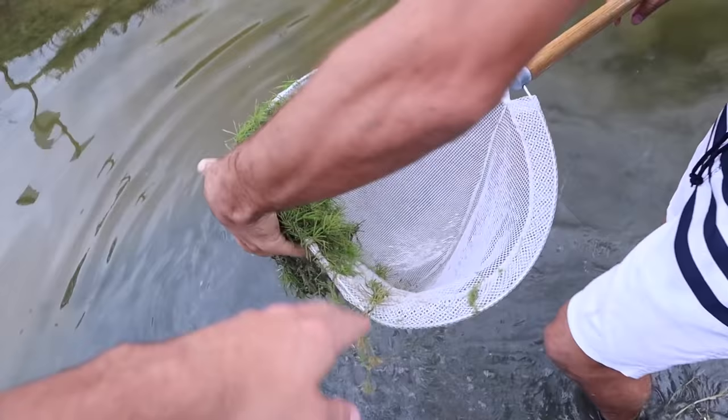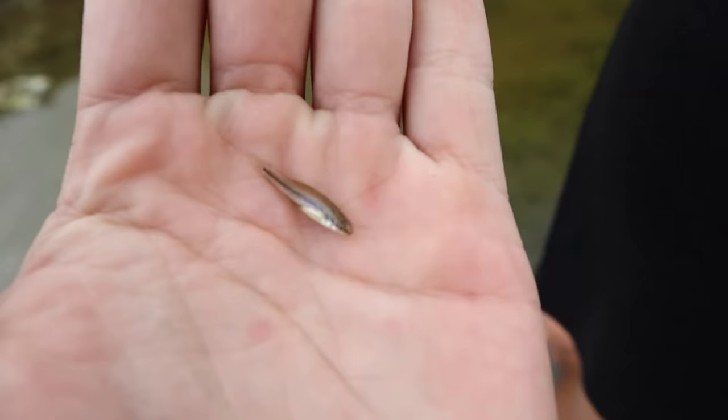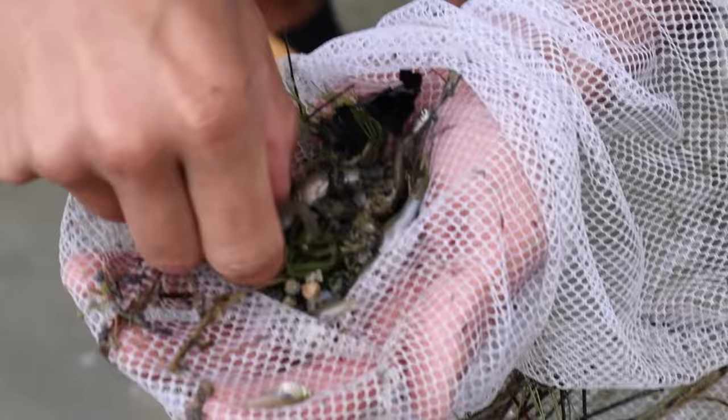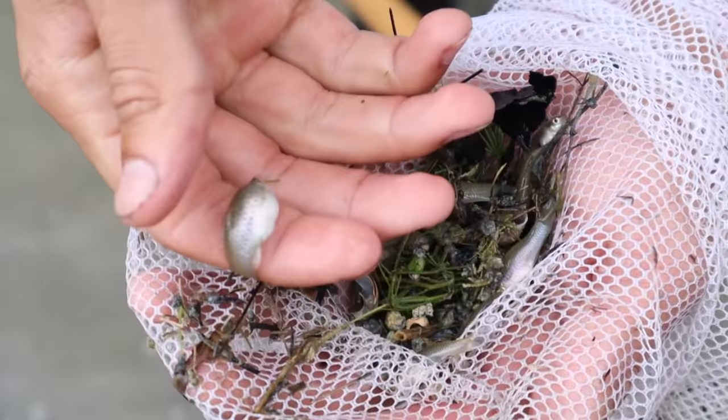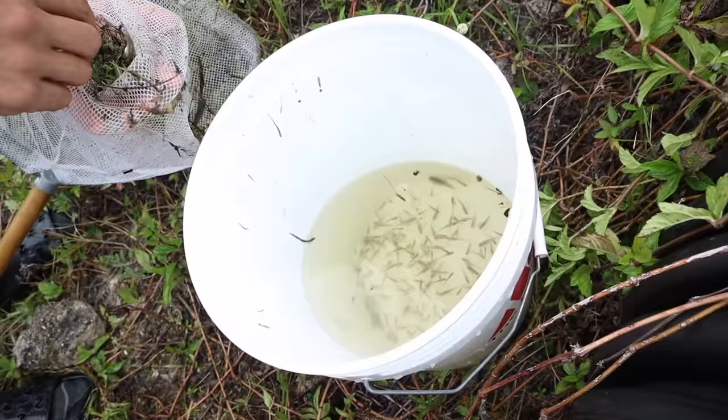Nothing, nothing - no. That's our next line of vegetation. If anyone knows what that fish right there is, let me know in the comments down below. We're going through the vegetation and hopefully we catch something.